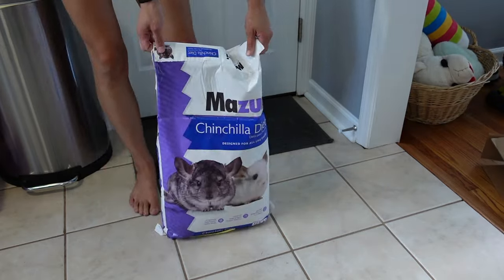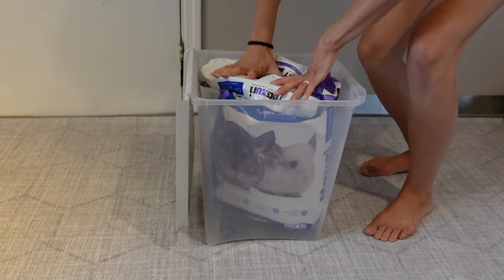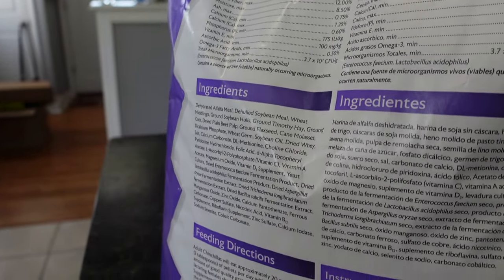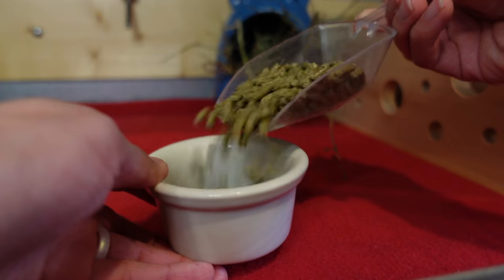Pellets come in bags which we then put into an airtight storage container so it can stay as fresh as possible. The best practice is keeping the food in the bag inside the container rather than directly in the container, because it'll keep it fresh longer and less likely to become contaminated. This is also why we use a separate scoop instead of using the bowl directly in the bag.